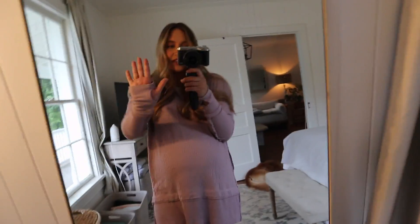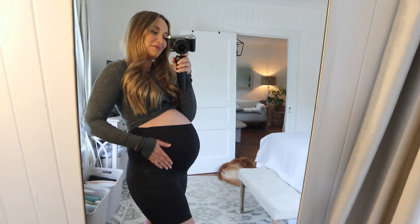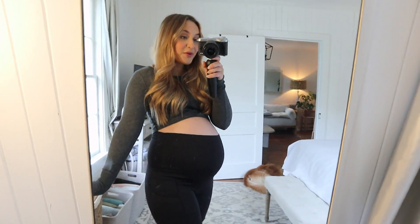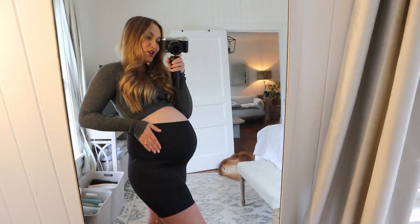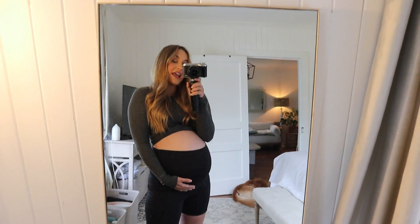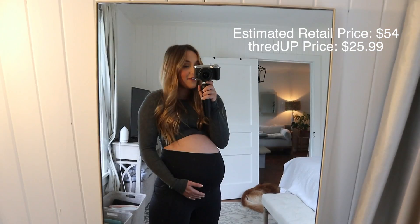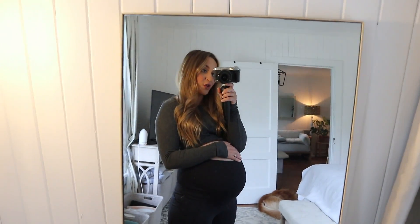Oh, I just realized it also has little thumb holes! I also got this really cute workout top from Aloe Yoga — it is so soft. I thought the cropped style would be cute to accentuate the belly and it's really comfortable as well. Aloe has amazing workout clothes. This top was originally $54 and I got it for $25.99. I'm going to be wearing this so much even when I'm not pregnant anymore — it's going to be a very cute workout top.